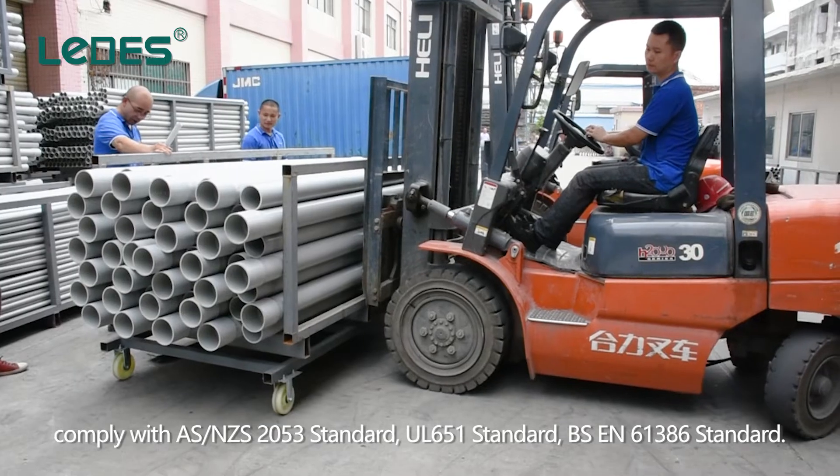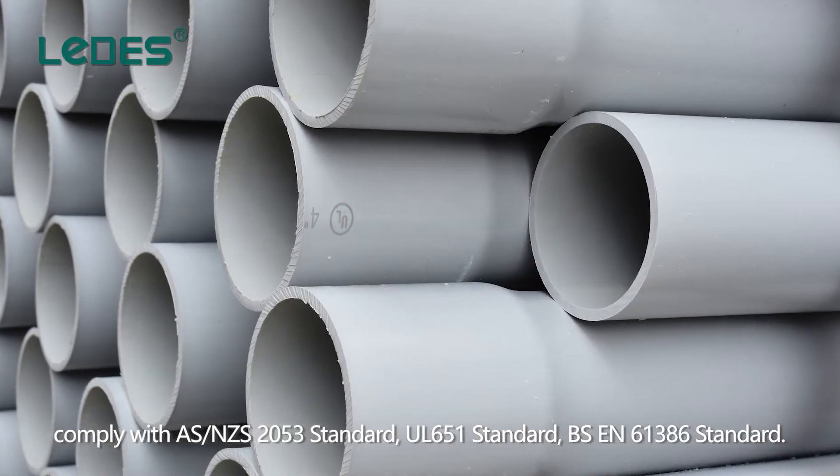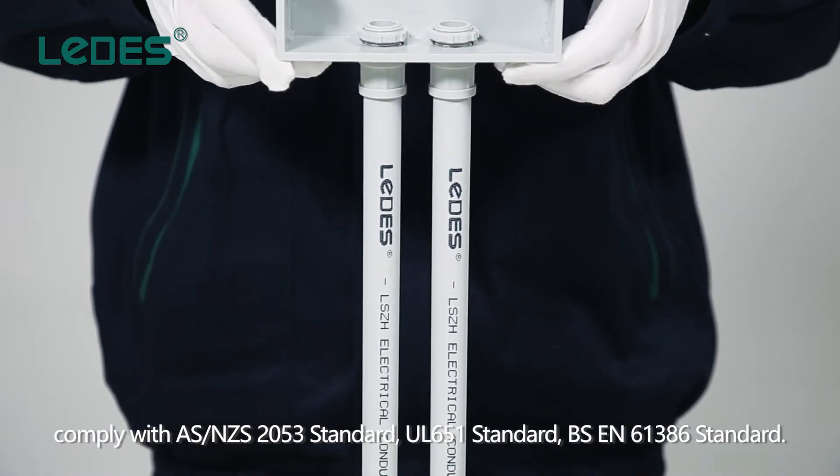These comply with AS/NZS 2053 standard, UL 651 standard, and BSEN 61386 standard.